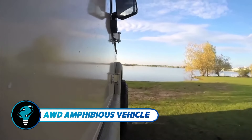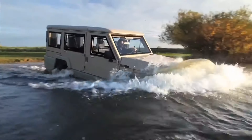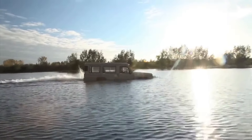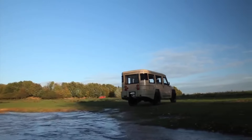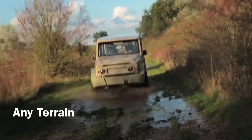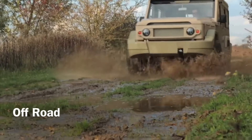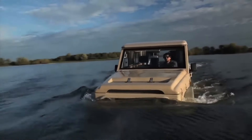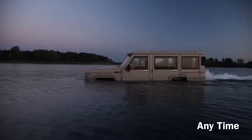The AWD Amphibious Vehicle is a marvel of modern engineering designed to master any terrain with unparalleled versatility. On land, its advanced all-wheel-drive system excels in navigating tough landscapes, effortlessly climbing over boulders, plowing through mud, and slicing through snow. With the flip of a switch, the vehicle shifts into amphibious mode, equipped with a sealed cabin and buoyant hull, transforming into a competent watercraft.